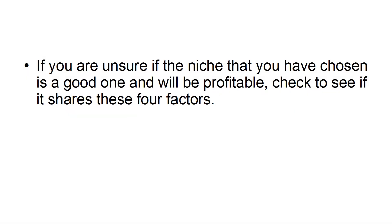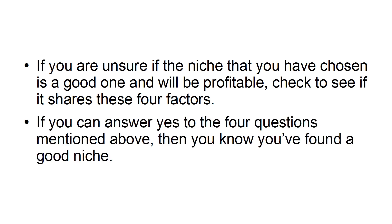If you are unsure if the niche that you have chosen is a good one or will be profitable, check to see if it shares these four factors. If you can answer yes to the four questions mentioned above, then you know you've found a good niche.